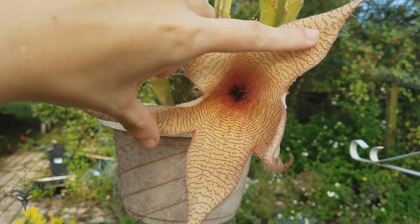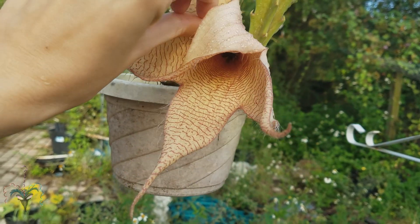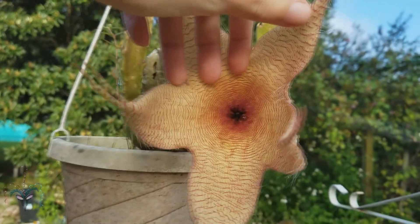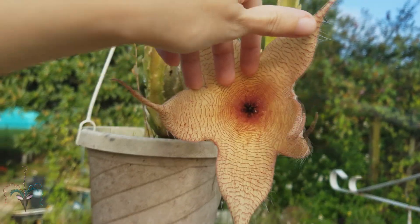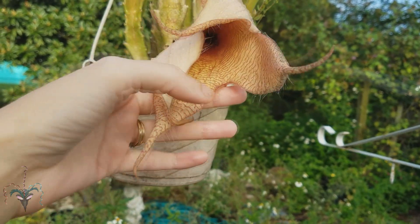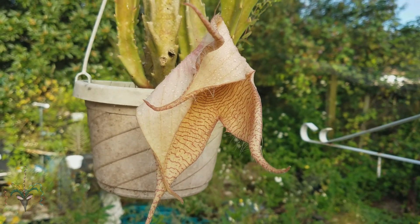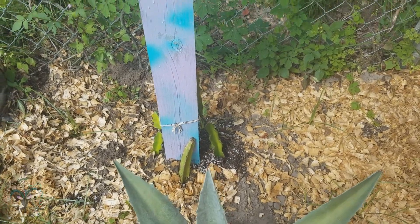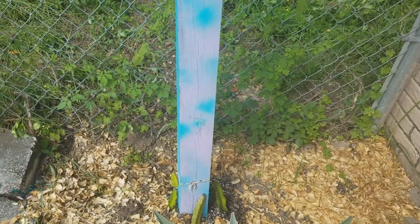When it was open you could still tell how cool this was — a big starfish, a big fleshy flower. It's supposed to smell really bad but I don't smell anything at all right now. That may be because the pollinators — the flies and beetles — may have already taken all the pollen. But yeah, big beautiful flower, I'm so glad it opened.